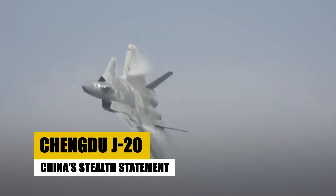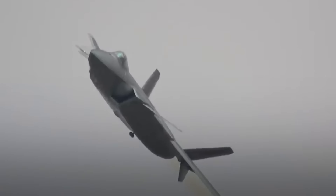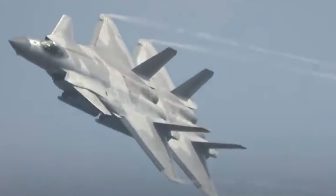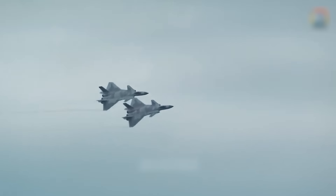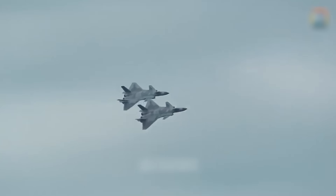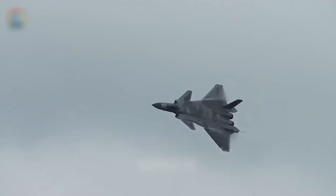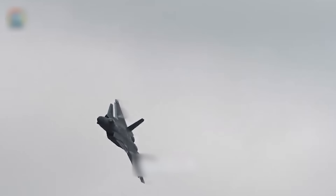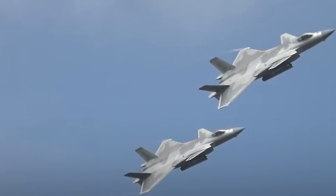The Chengdu J-20, introduced in 2017, represents China's first stealth fighter, designed to secure air superiority with its radar-evading capabilities. It features a unique canard design and advanced avionics that facilitate effective engagement of targets at long ranges. The J-20 is part of China's strategy to modernize its military capabilities and extend its aerial reach, playing a crucial role in China's defense strategy and enhancing its ability to assert air dominance in the region and beyond.